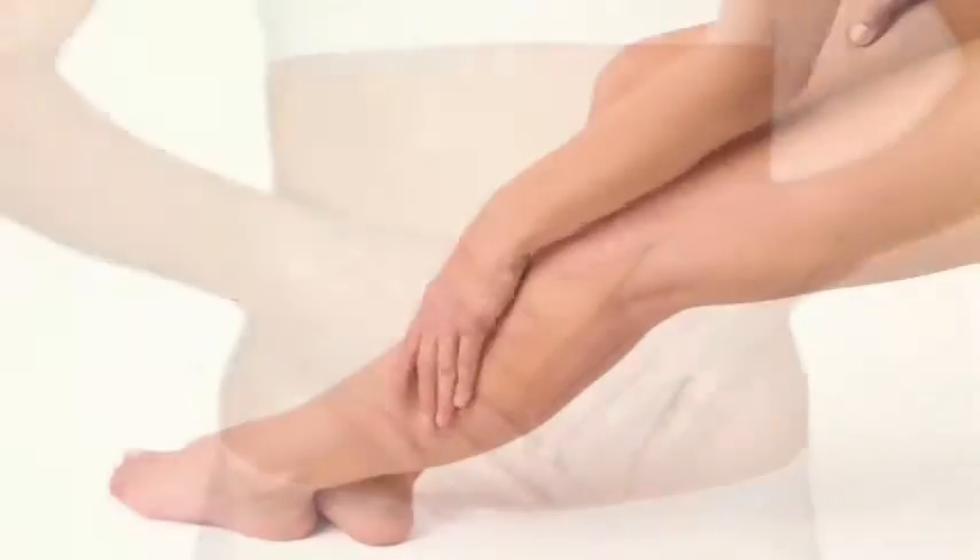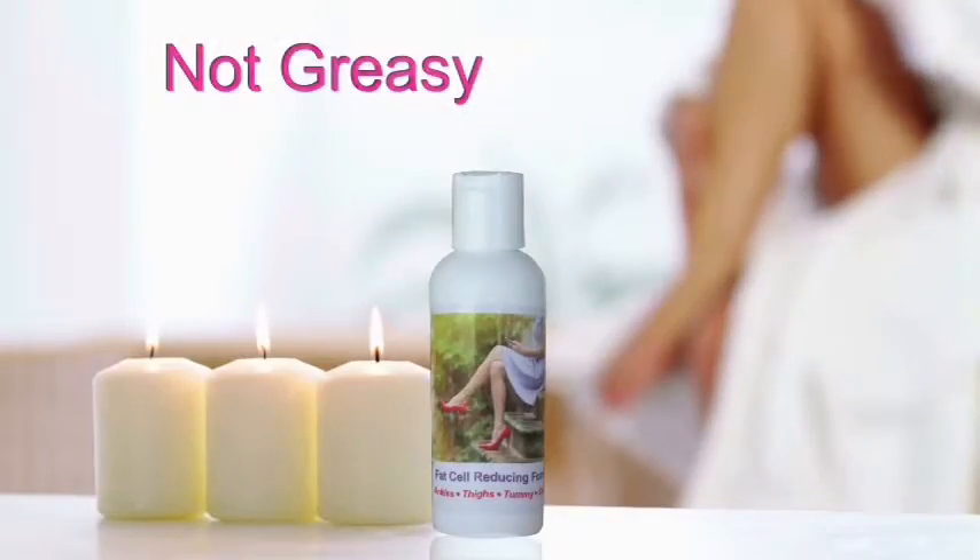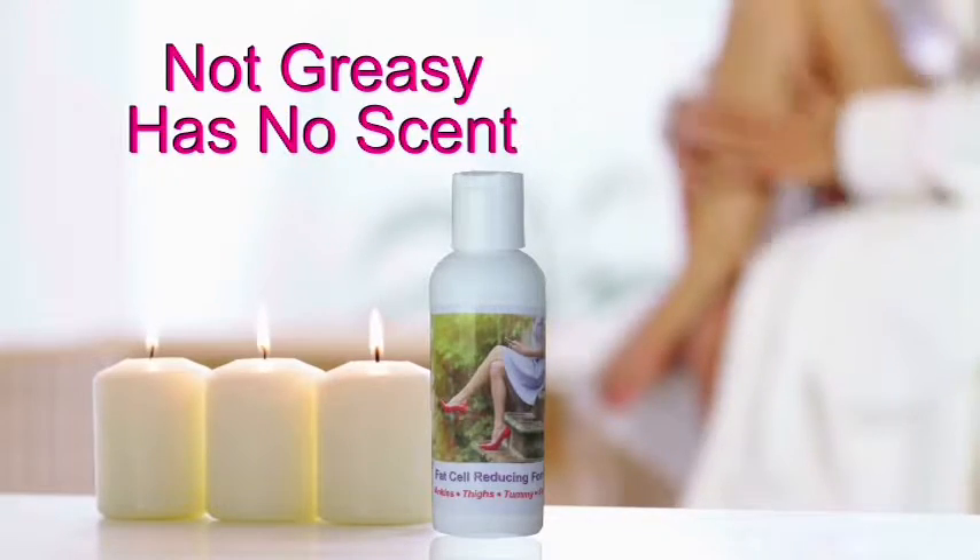Just apply B-Thin Fat Cell Reducing Formula twice a day. It absorbs fast, it's not greasy and has no scent.